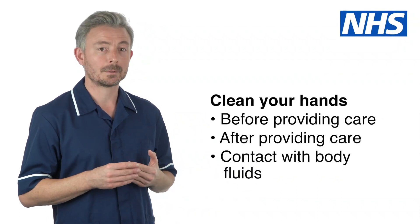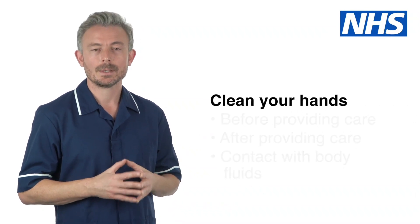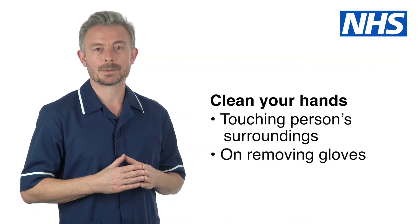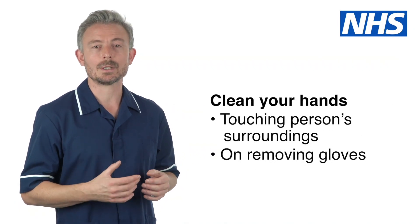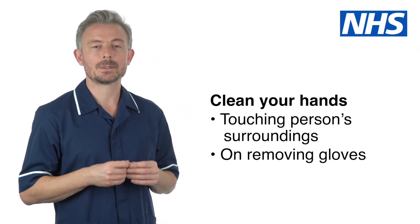immediately after providing care, immediately after you have come into contact with body fluids, immediately after touching a person's surroundings such as their bed sheets, chair or door handle, and as soon as you take off protective gloves.